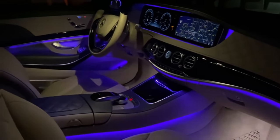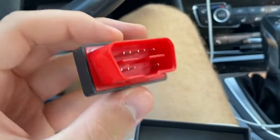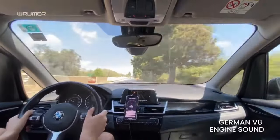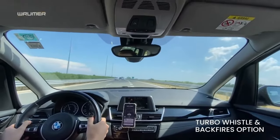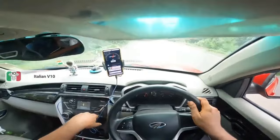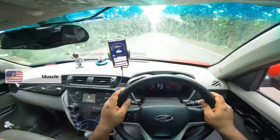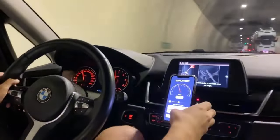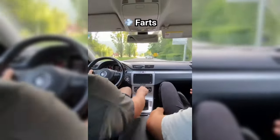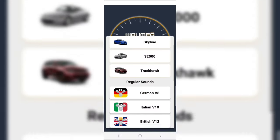That's where today's sponsor, Rumor Sound, comes in. With Rumor Sound, you can make your car sound like any supercar you want — for a low cost and with an easy setup. Or maybe you want to prank your buddies with hilarious fart noises. Rumor Sound lets you pick any car sound you want, straight from your phone.